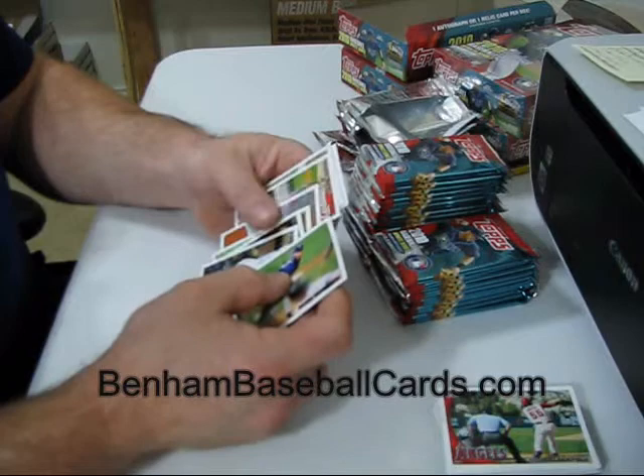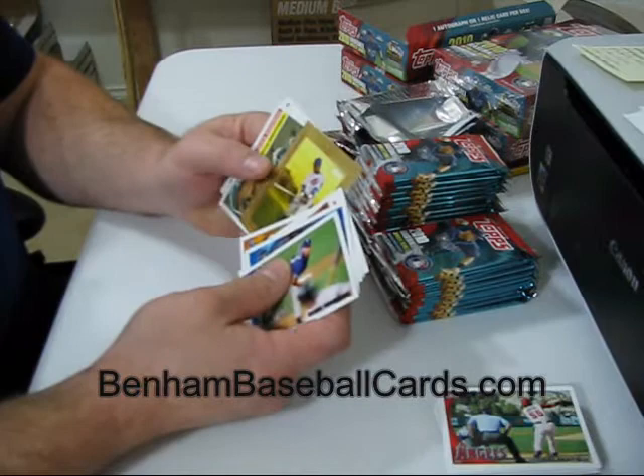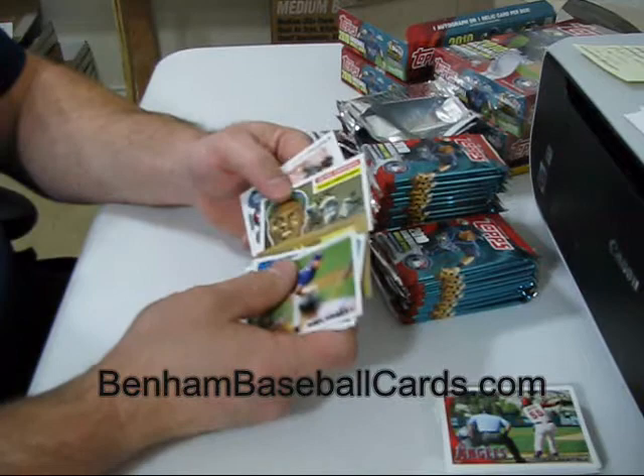Starlin Castro Turkey Red — I think he's number 150, the last one in the update set, which means the last one in the Turkey Red set. Jackie Robinson, regular back, 1956 Topps.